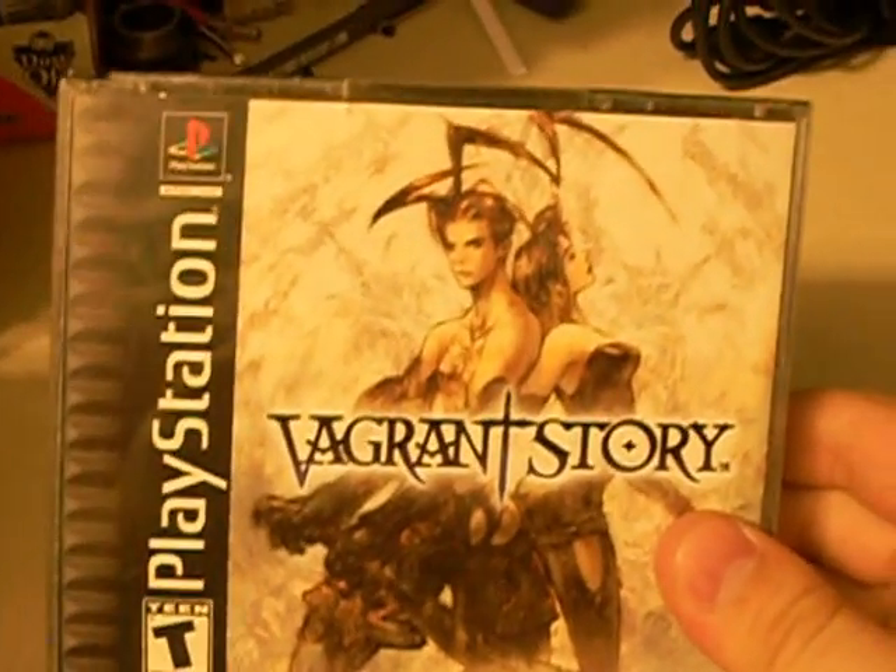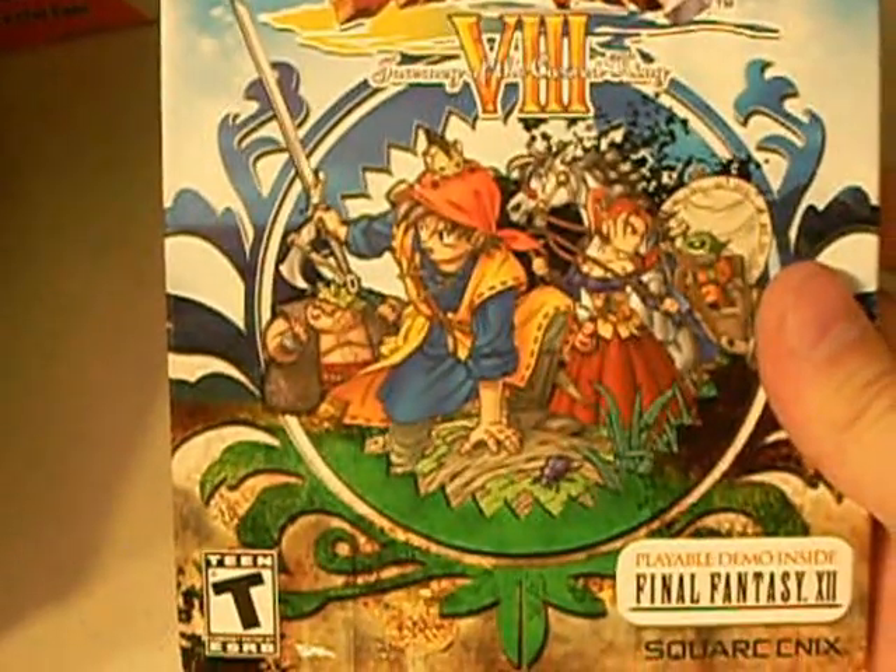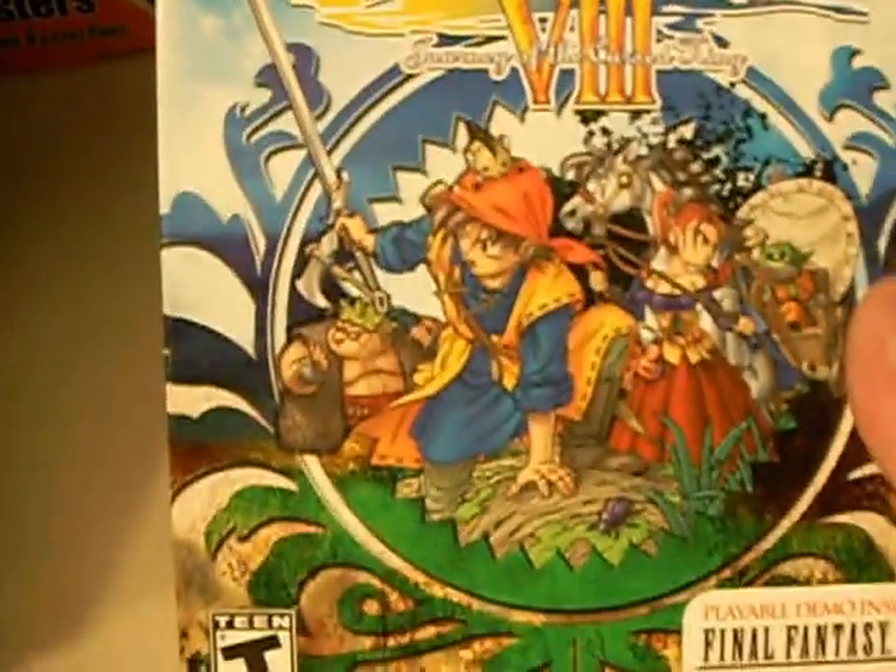For the PS1, I got Vagrant Story and GTA 2. So now I have GTA 1, 2, 3, and all the ones for PS2 and the one for PS3. For PS2 I only got one game: Dragon Quest 8: Journey of the Cursed King.